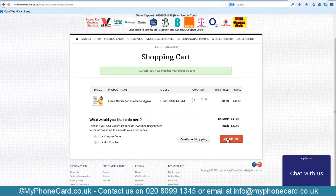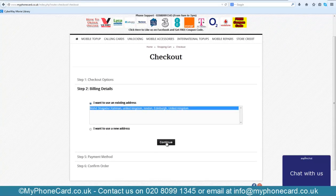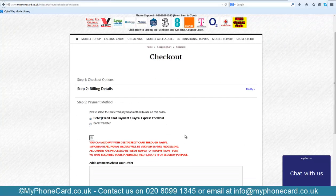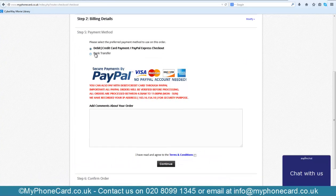We're now in the checkout page with the billing details. There are two payment options: the first is debit or credit card payment via PayPal Express Checkout, and the second is bank transfer. The advantage of bank transfer is that you do not have to pay the extra PayPal fee. For those who have concerns about extra charges, bank transfer is recommended.